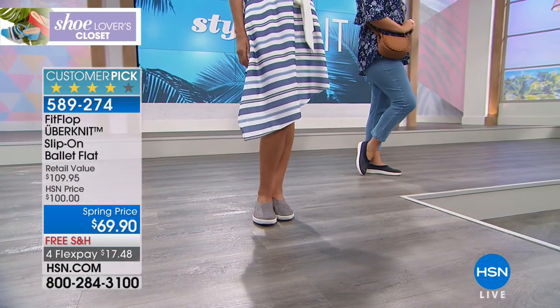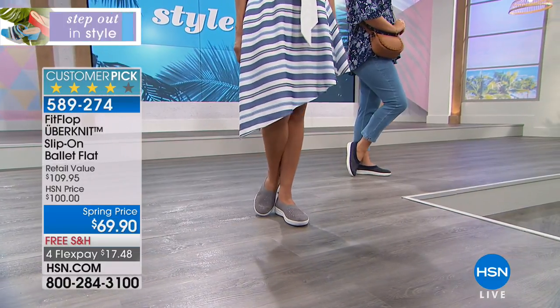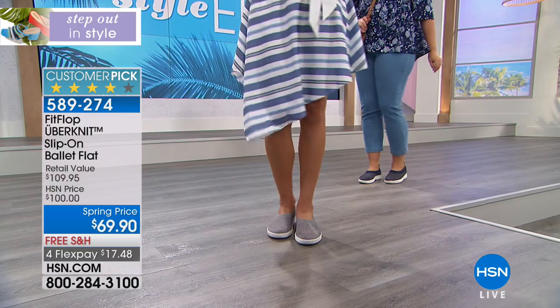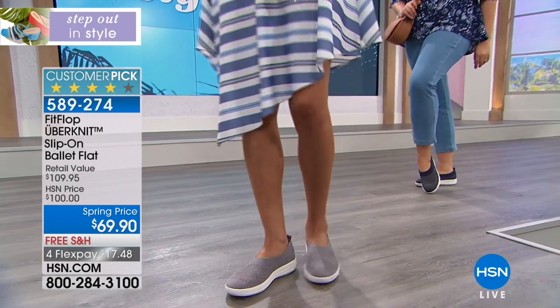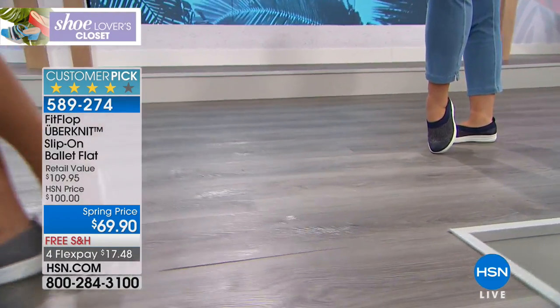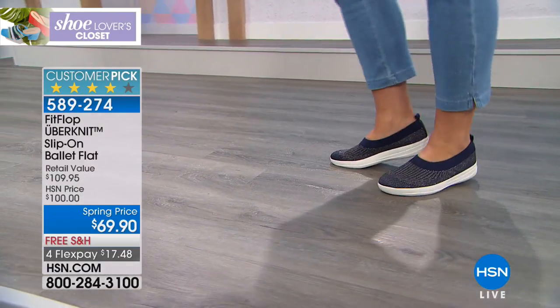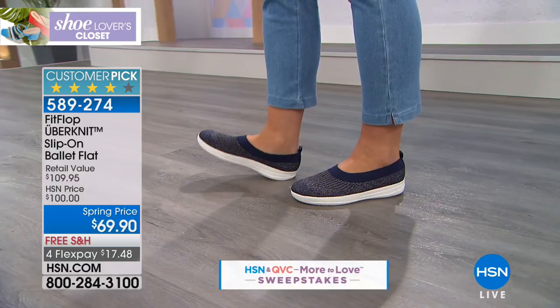Since we introduced and launched here — it was not even a year ago — the testimonials have been beyond phenomenal. And I love this ballet style. I'm wearing it in the black, and we're showcasing it right now with the metallic and bronze, which is so sharp.